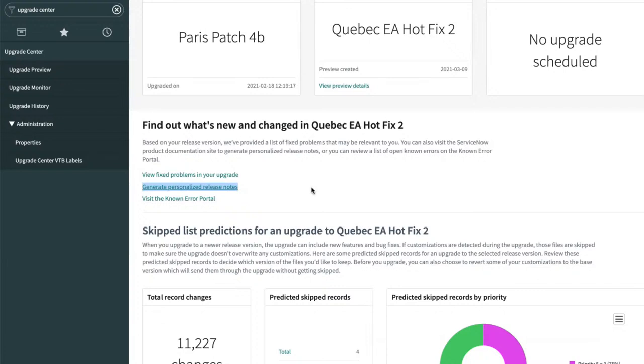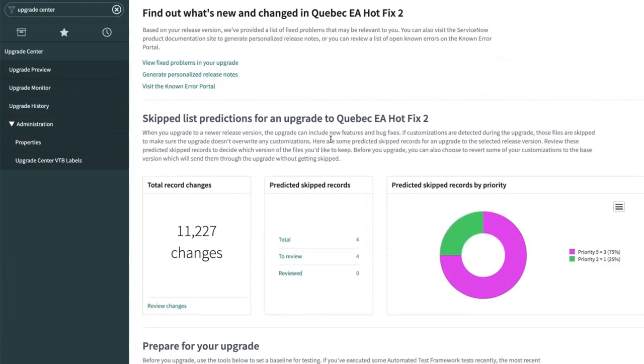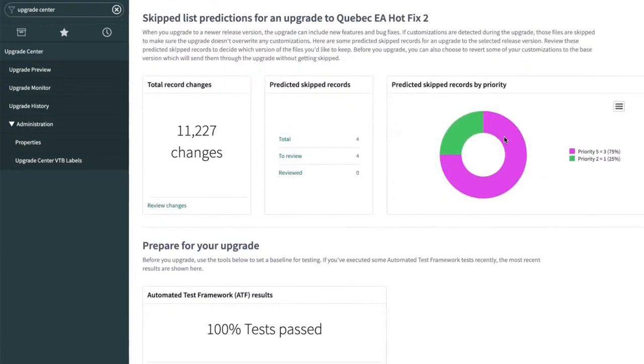The upgrade team has really put a lot into these last few releases — both in the instance, in the docs, and something coming in the customer success center around upgrades and personalizing that. It's really all about personalizing this so you don't have to hunt down all the things that are going to affect you, making upgrades quicker and easier and pulling all the data you need into one spot.